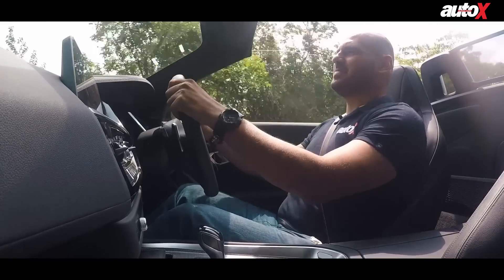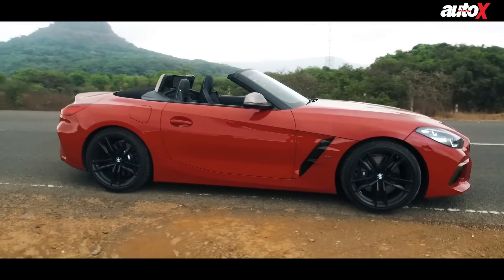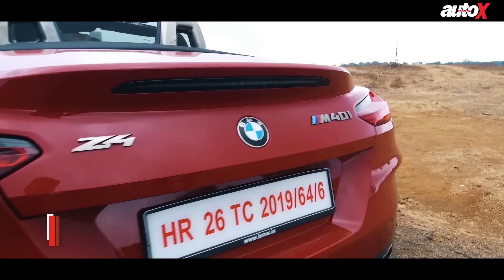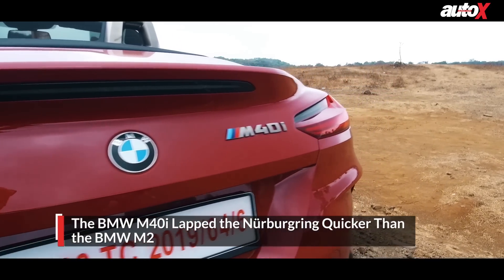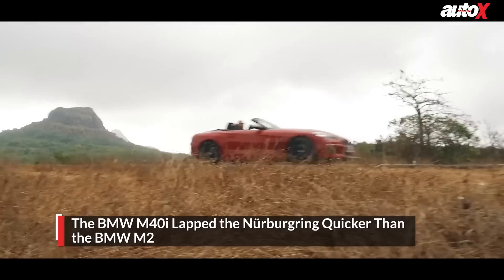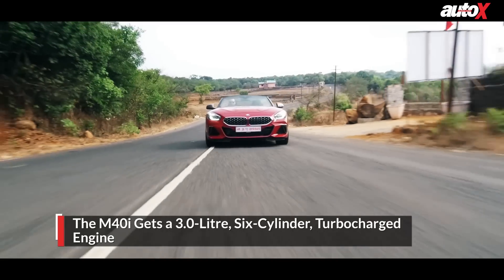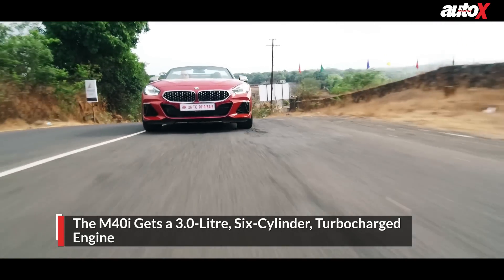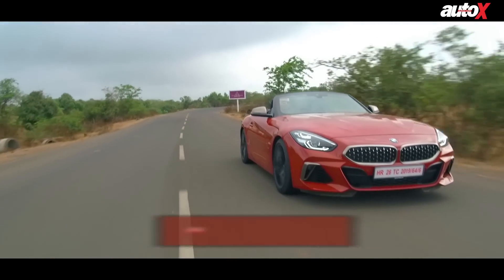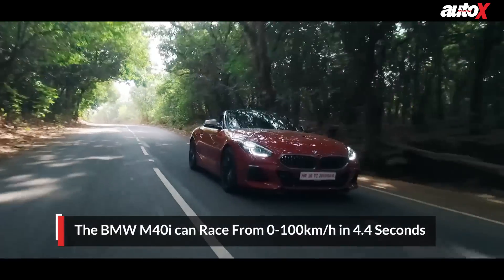It's a beautiful day, the sun is out, we have some awesome empty roads and this sweet BMW roadster. The car we have is the M40i — an interesting fact: this BMW Z4 actually went around the Nürburgring quicker than the BMW M2. It gets a three-litre six-cylinder turbocharged engine with about 340 brake horsepower and 500 Newton metres of torque, racing from zero to 100 in just 4.4 seconds.